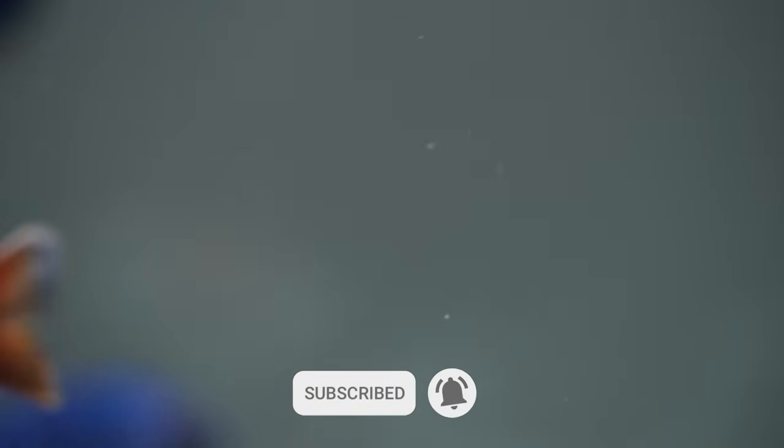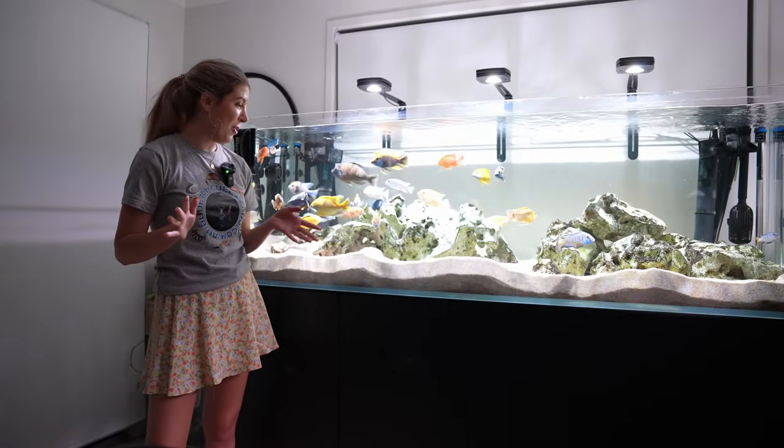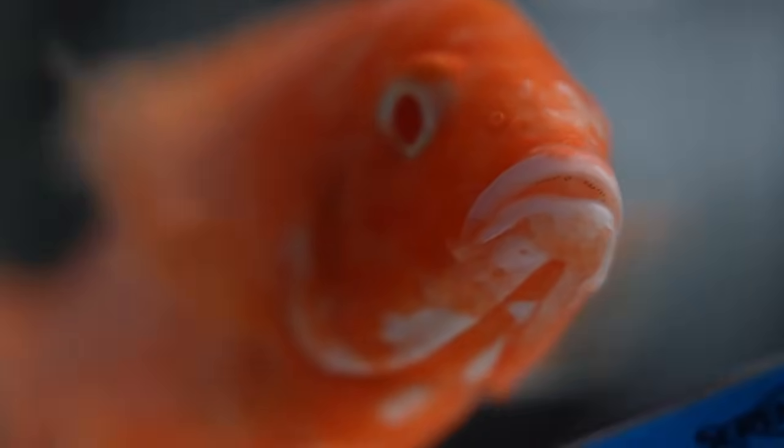If you're enjoying my content please don't forget to subscribe to the channel. You can hit that little bell notification so you don't miss any of my future uploads. Without further ado, let's get into the video and check out some of these cichlids.